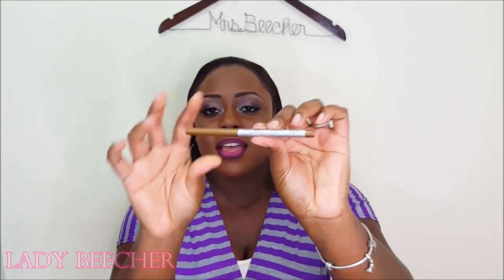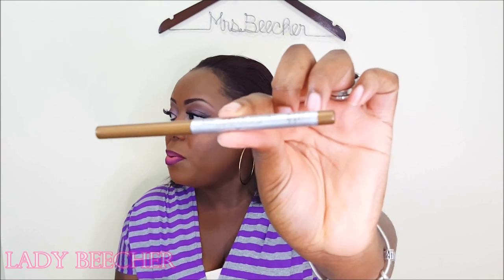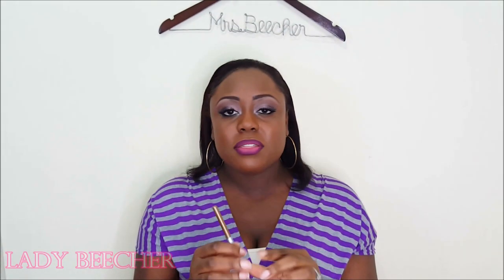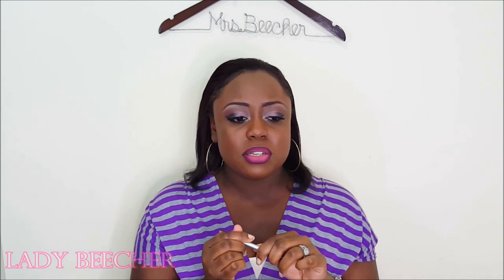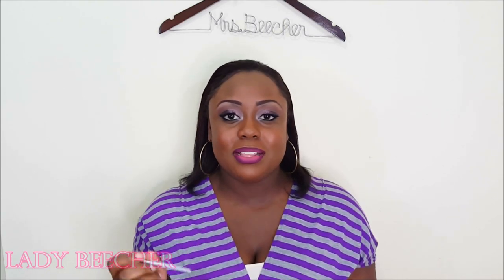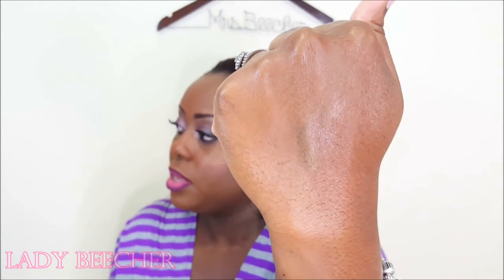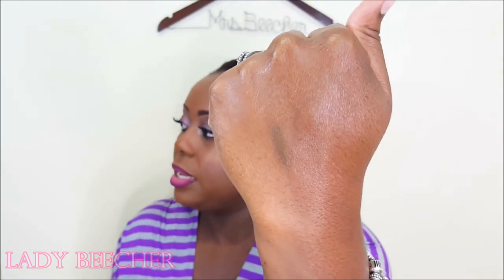This is what it looks like. This is in the shade Jack and it's called Mr. Right Now. Now I believe on the website this costs $12 or $13 by itself, but I'll leave the listing and pricings of everything down below in the description box.